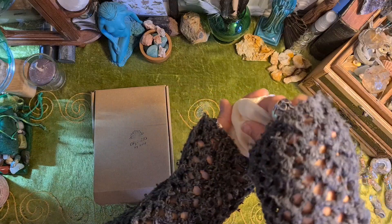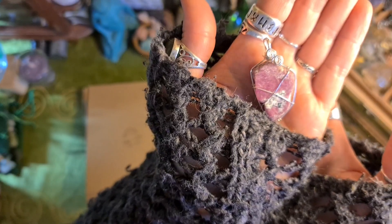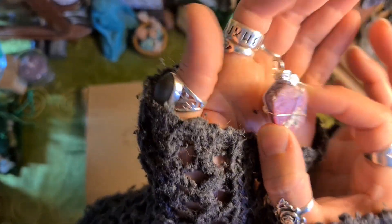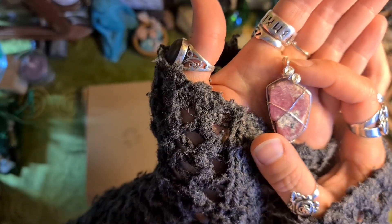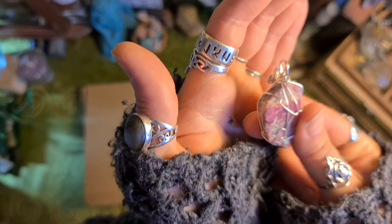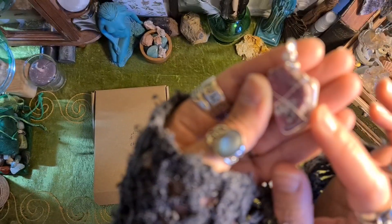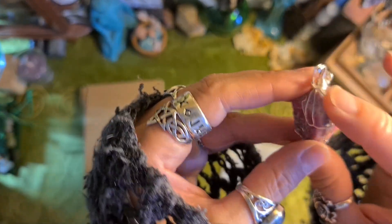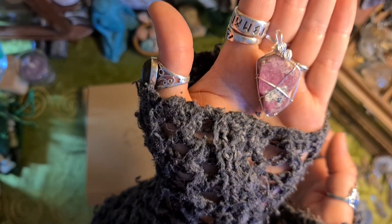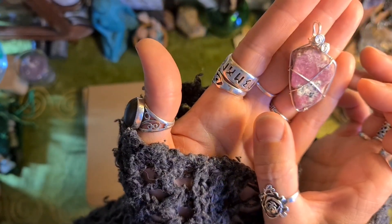I think I remember now. This is a raw ruby which is wrapped really beautifully in a Celtic spiral design. You know that I love raw crystals. I quite like how there's a thick piece of wire going all the way around so that kind of frames it. I'll pop that on one of my necklaces.